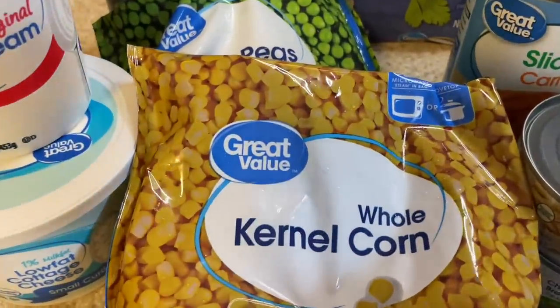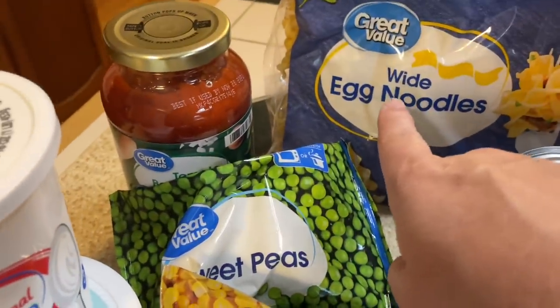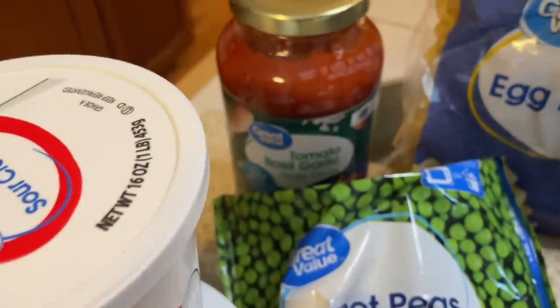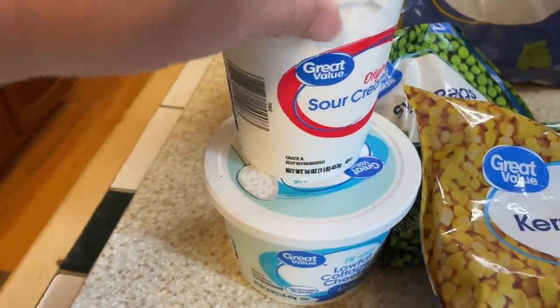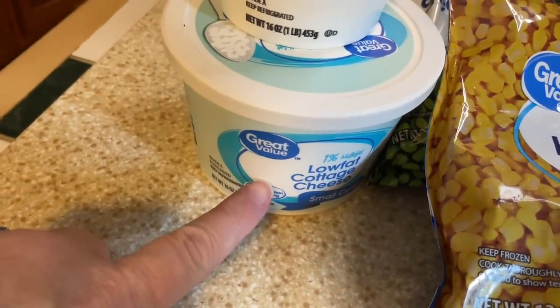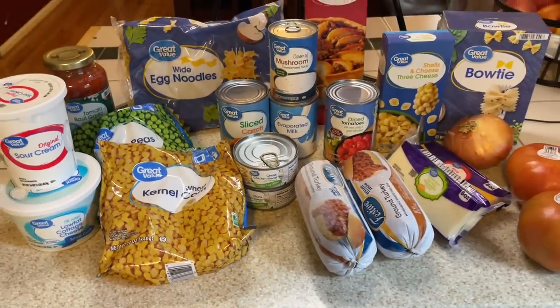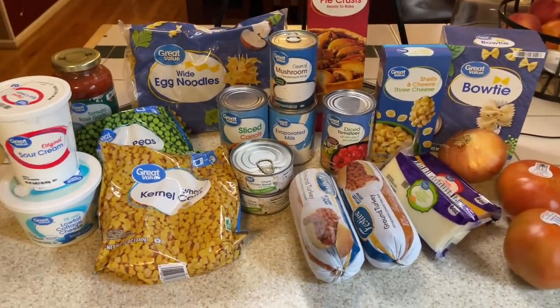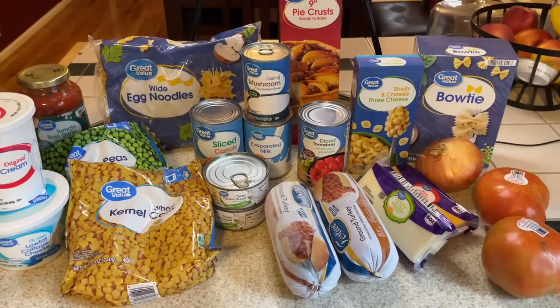I got a can of diced tomatoes with onion, celery, and green pepper. A can of cream of mushroom, a can of evaporated milk, a can of sliced carrots, and two cans of chicken. I then got a bag of frozen corn and frozen peas. I got a jar of pasta sauce — the Great Value tomato, basil, garlic. I got a container of sour cream and a container of low-fat cottage cheese. So I'm going to try to take this and turn it into five dinners this week. The total was $30.16.